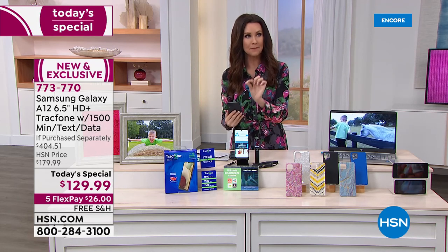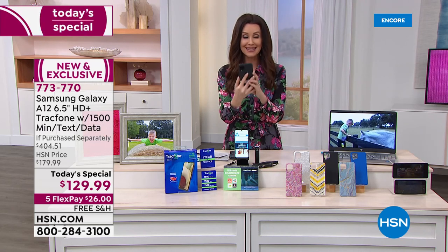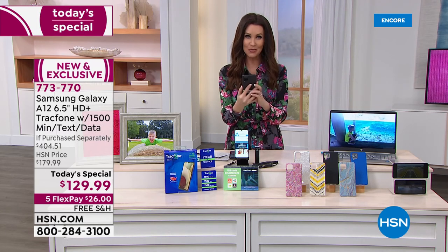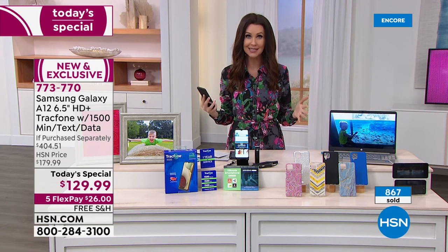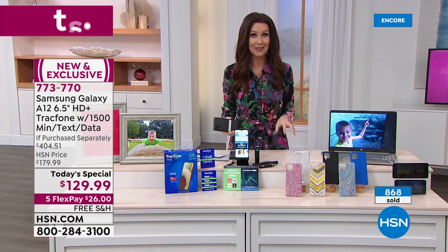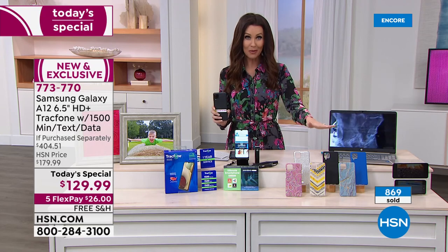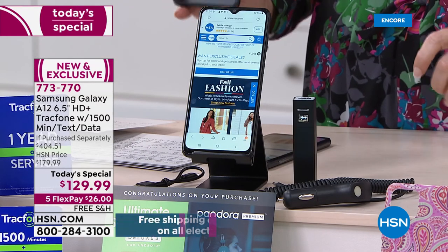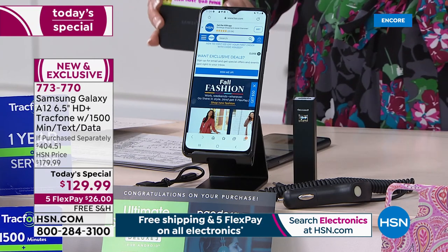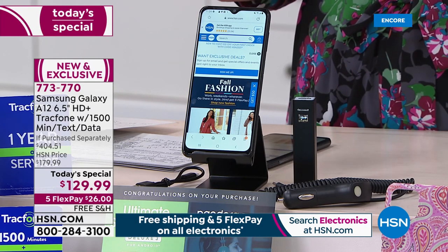You're not missing out on anything with this phone. The only thing you'll miss is that monthly bill — and no one's missing that. You never get an overage fee, never get a monthly charge. You own this Samsung Galaxy A12, and you get $125 worth of talk, text, and data from the time you activate it. You've got an entire year. It's been very popular tonight — 868 of them spoken for.